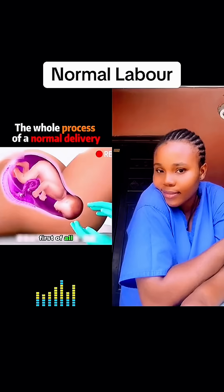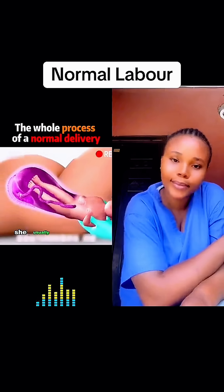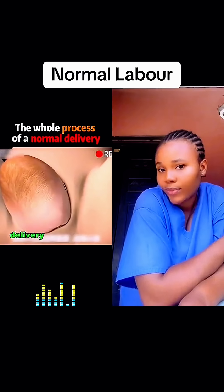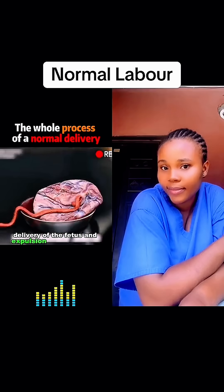In order for a woman to give birth to a baby, she usually needs to go through three stages: dilatation, delivery of the fetus, and expulsion of the placenta.